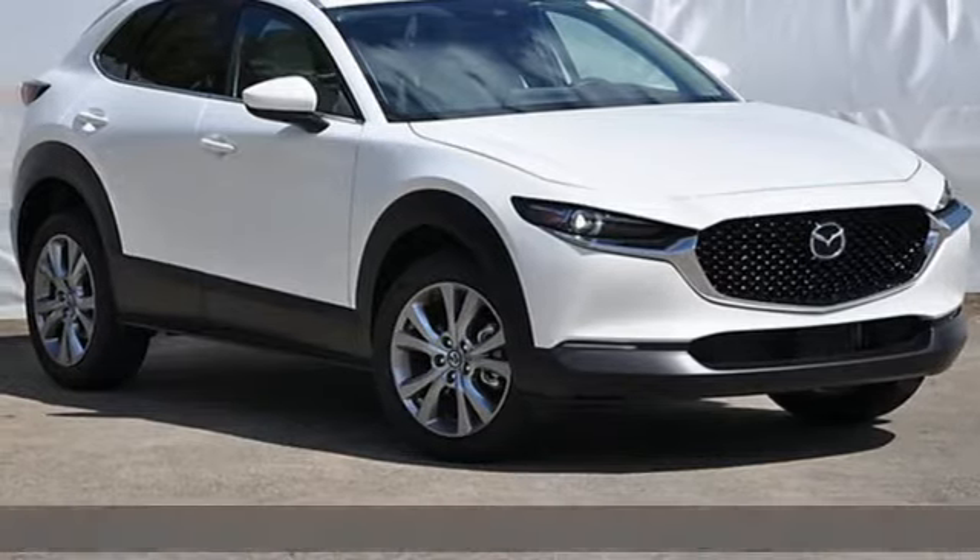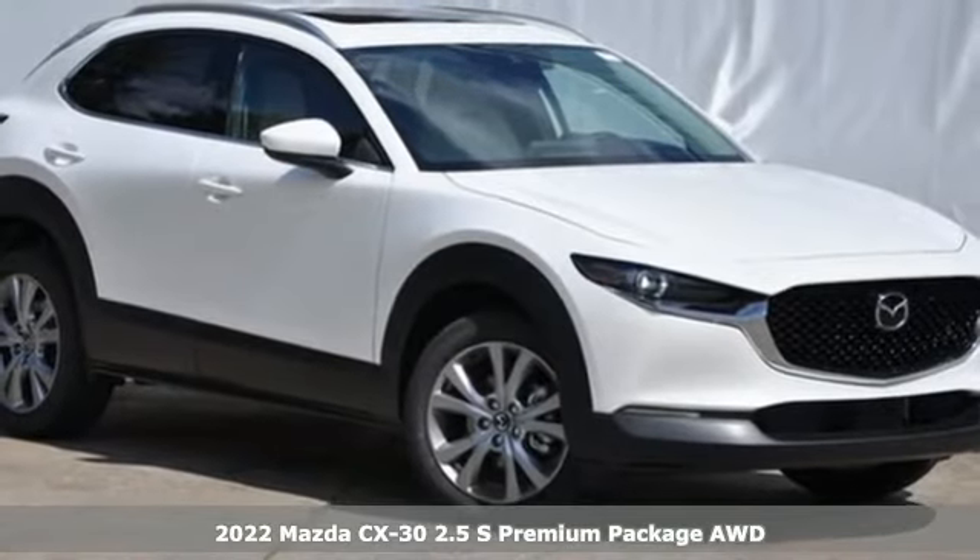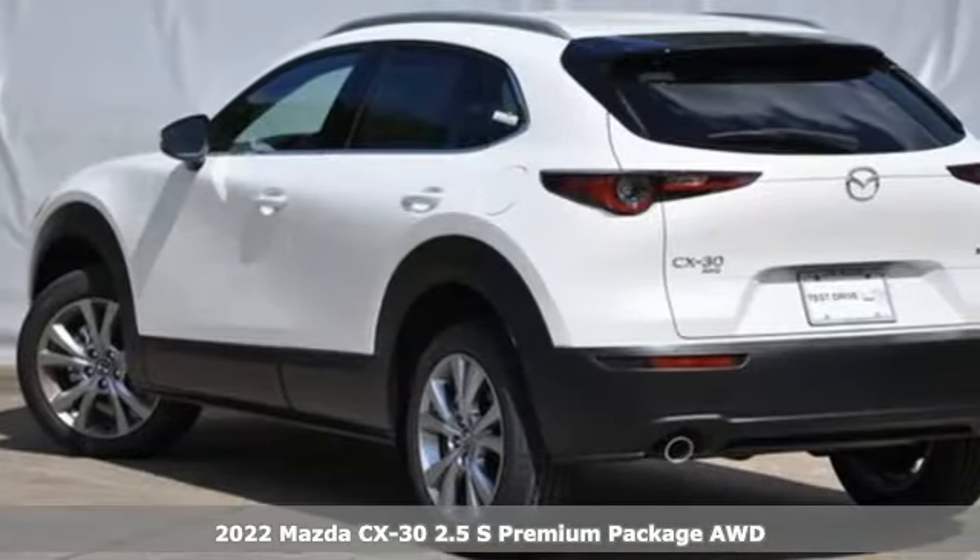It's a new 2022 Mazda CX-30. For all the things that drive you, there's Mazda. And it comes with all the amenities you need.